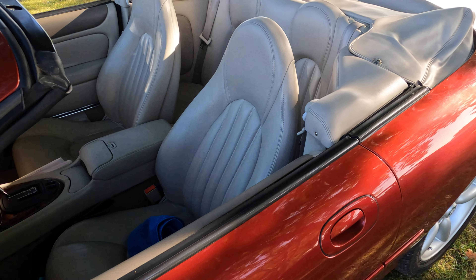Ten years or so newer, and for those with deeper pockets, two lovely Triumph Stags.